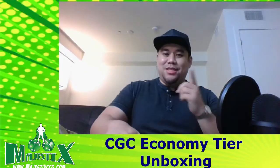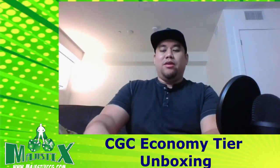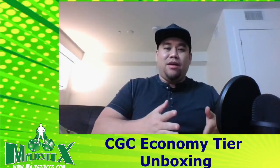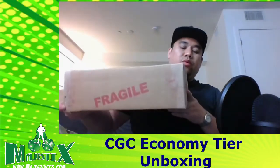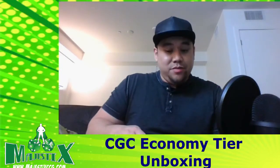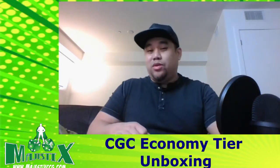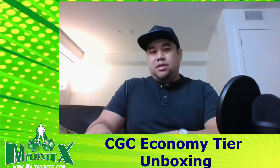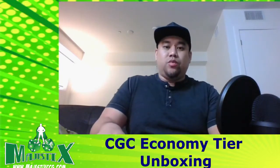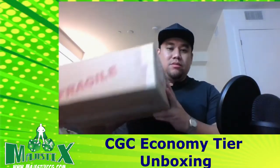Hey everyone, welcome back to another CGC comic unboxing. I got another CGC shipment back. This time it is economy tier, so that's pre-1975, maximum $400, and it's right here — another four books. I will say this one I didn't do as well as the first two, but this will be one of those videos we'll check back in six months to a year and see what the values are at, because I believe a lot of these are keys and specs, and I think some of these will be going up quite a bit, especially if one of these guys makes a return. So let's get right to it.